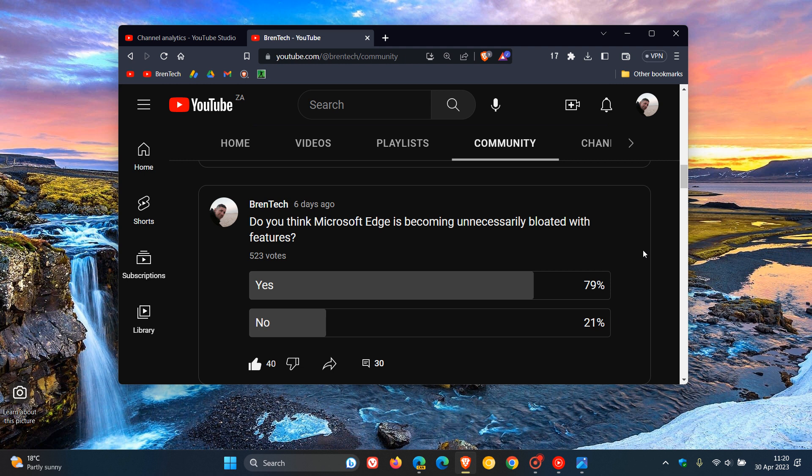Last week I asked you a question in one of our most recent polls on the channel: do you think Microsoft Edge is becoming unnecessarily bloated with features? Out of the 523 votes already cast, most of you do think so — 79% think the browser is becoming too bloated, and 21% say it isn't.